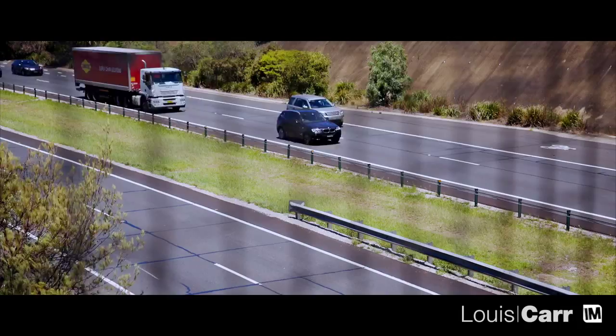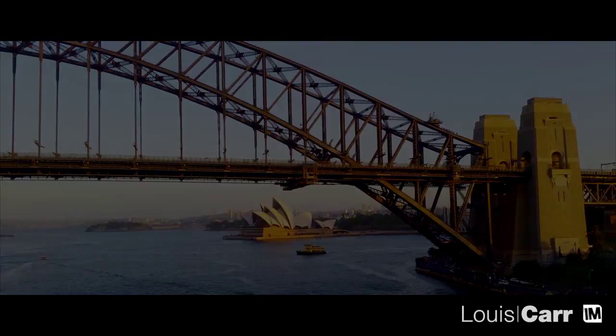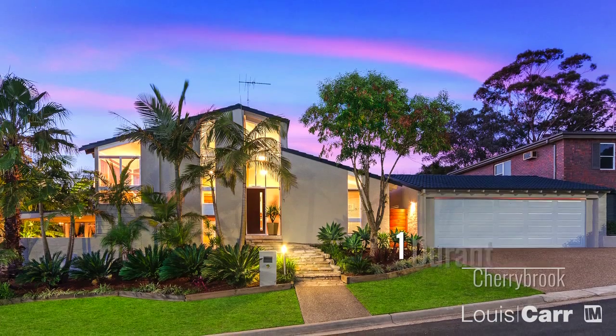At only a 30 minute drive from the city, Cherry Brook also has lots to offer for commuters. As you can see, it's a great property in an ideal location. My name is Michael Roberts from Louie Carr Real Estate. Look forward to meeting with you.